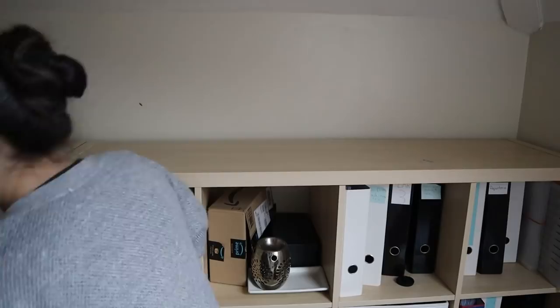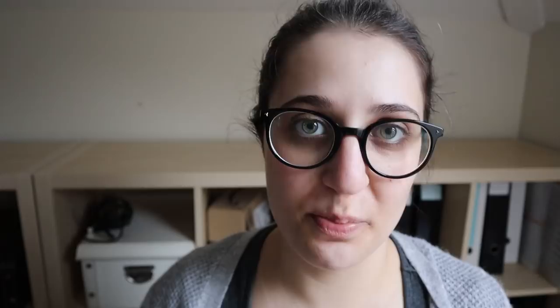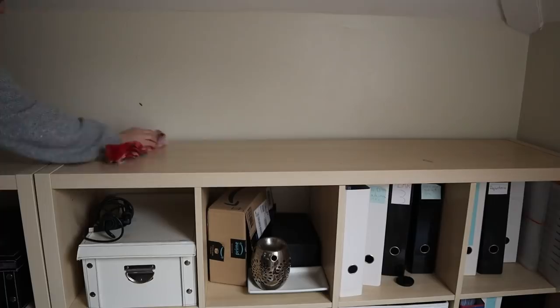I've unceremoniously dumped all of my books onto the floor because I want to give the shelf itself a good old spray and a wipe. Now my shelf is free of books and free of dust, so now we start with the real work.